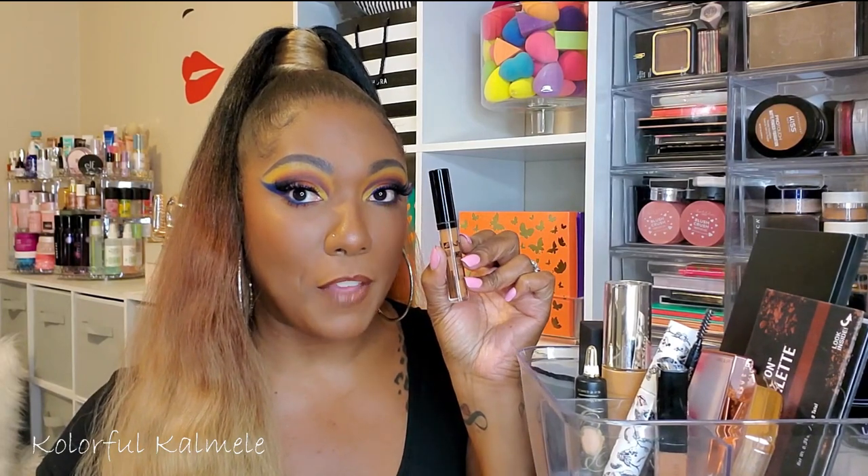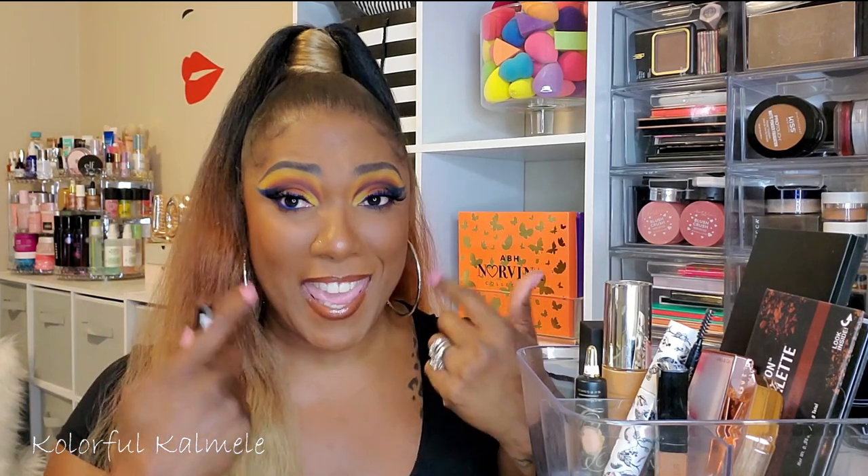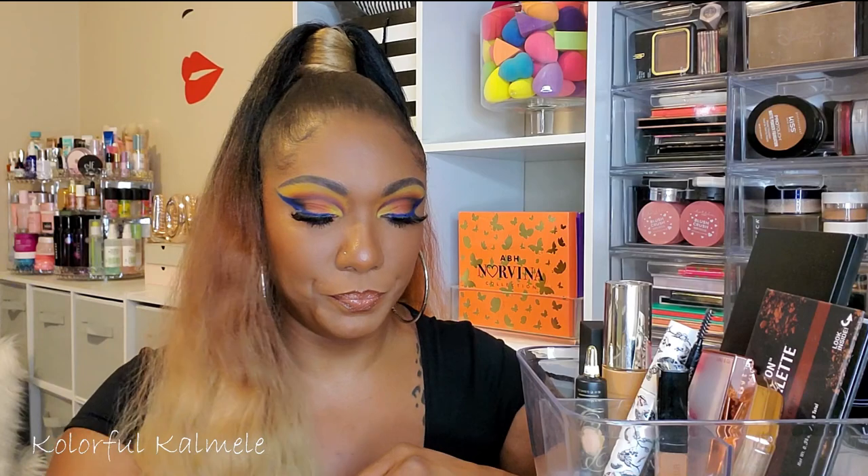Now let's look at the concealers I've been using. The first one is the NYX HD Concealer — I've been using this before my foundation specifically to cover up dark circles. It works amazingly; the coverage is crazy. It covers my dark circles so well that when I go in with my other concealer, I'm just going in for brightening. I also like using it for discoloration around my mouth.